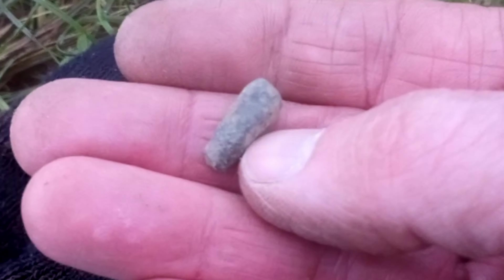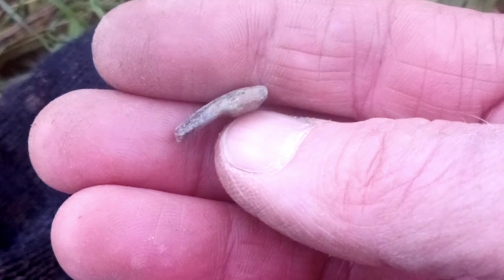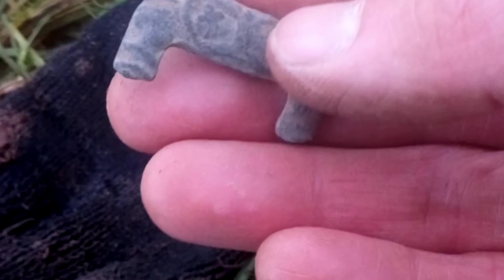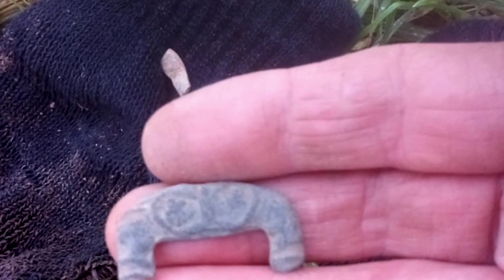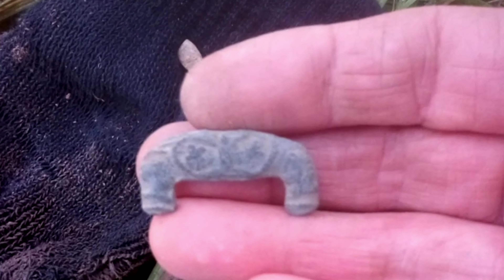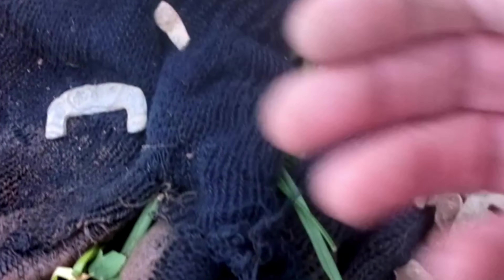It looks a little bit old. I'll check — I think it's a buckle. Yeah, I think that's a buckle — end of a buckle. Just when I thought there'd be none!